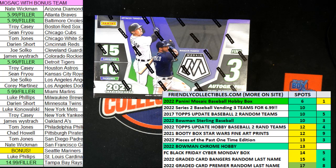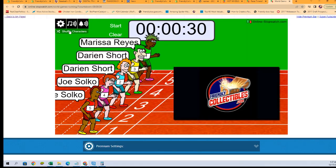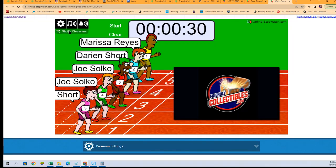We're going to switch over to our race scene. We're going to shuffle our racers seven times. Here we go — one, two, three, four, five, six, and seven.